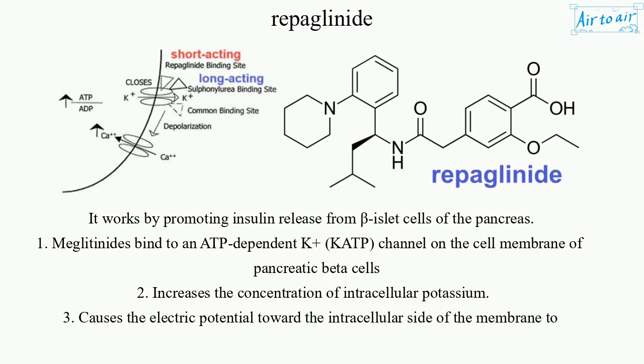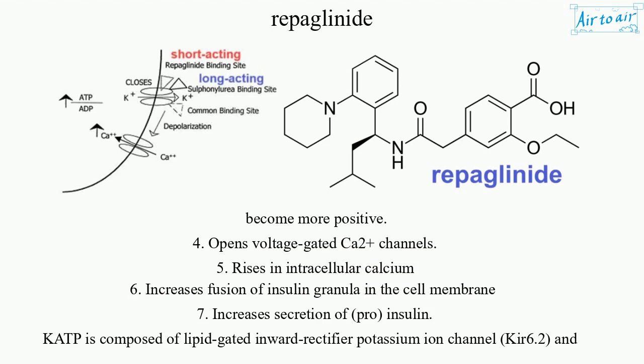This causes the electric potential toward the intracellular side of the membrane to become more positive, opens voltage-gated Ca2+ channels, raises intracellular calcium, increases fusion of insulin granules in the cell membrane, and increases secretion of pro-insulin.